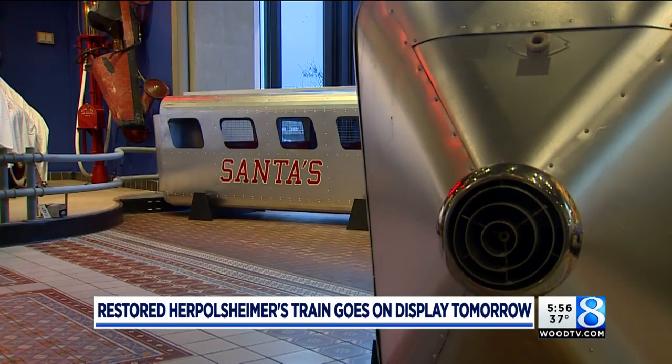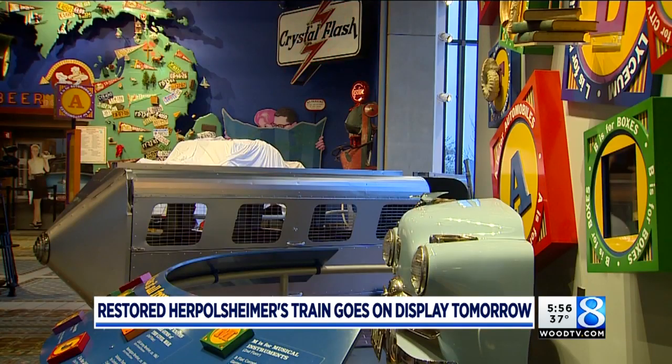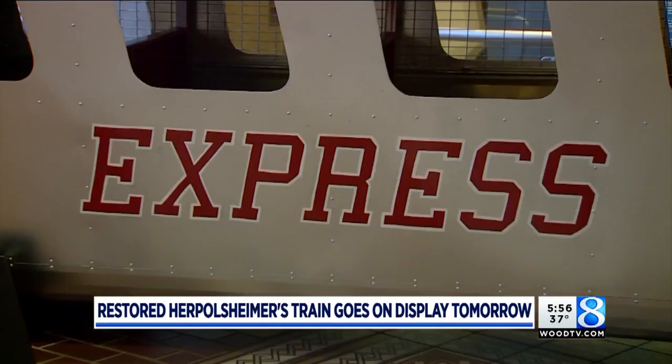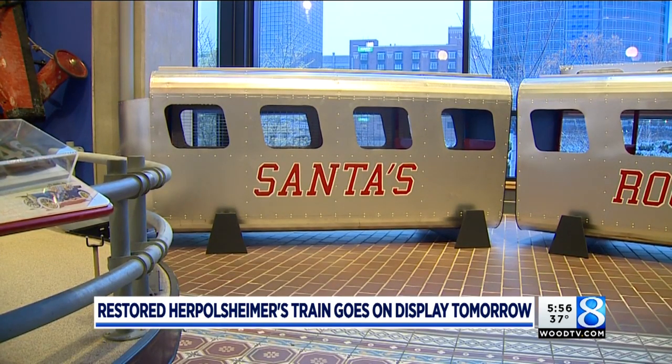They've had the train cars since 2000, and this spring raised the money needed to finalize this project. It had probably eight layers of paint and 50 years of just wear and tear on it. One of the things that was revealed was the original lettering, and so one of our staff members was able to overpaint and restore that.